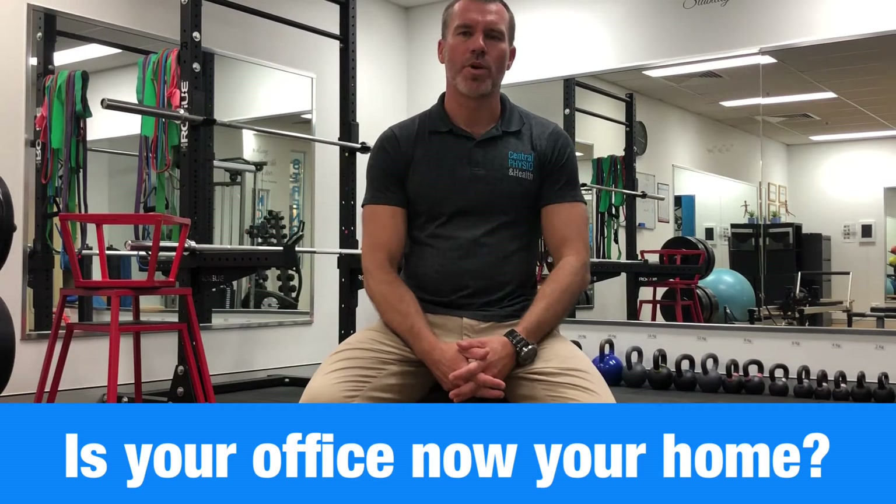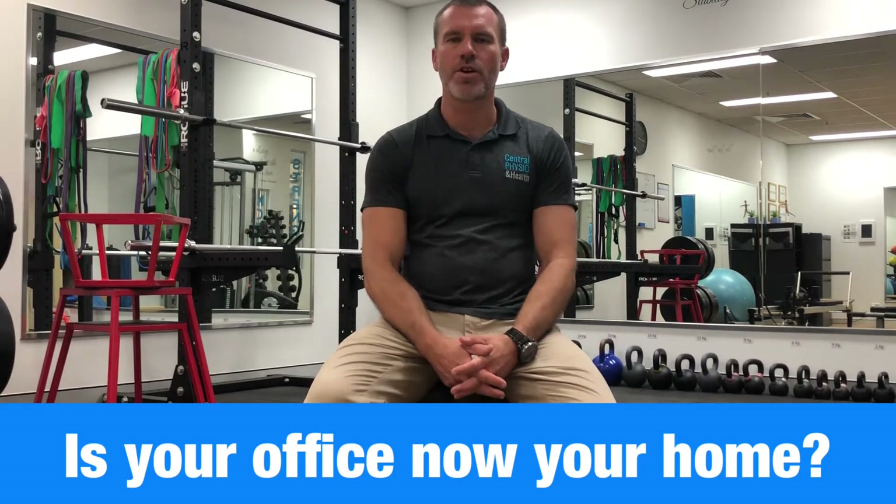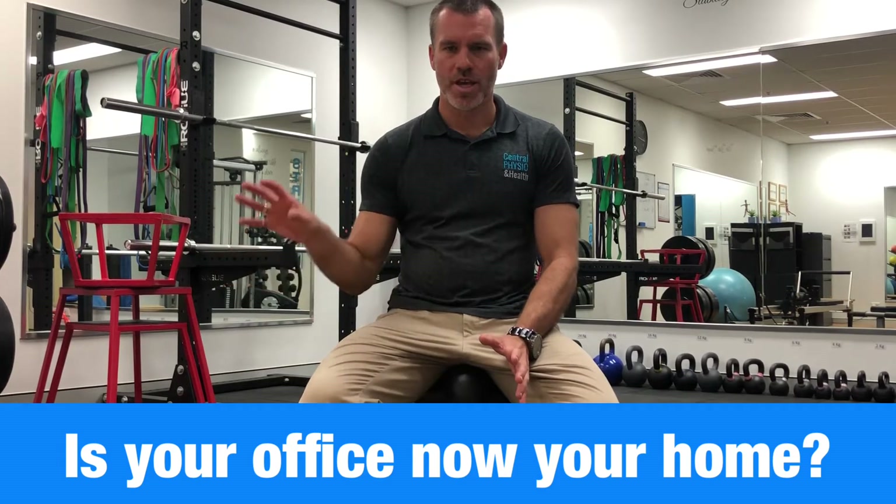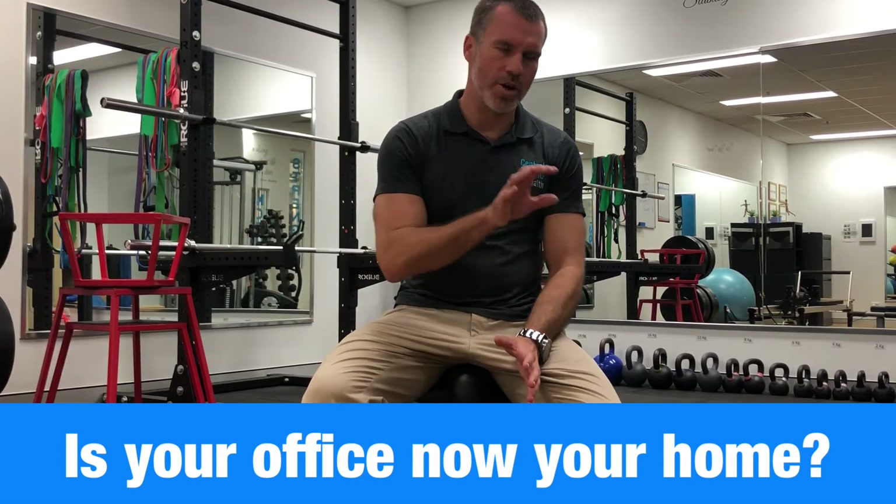Hello, Wade at Corporate Work Health Australia. This video goes out to any individuals who are now used to working in the office and now your workplace is your home.